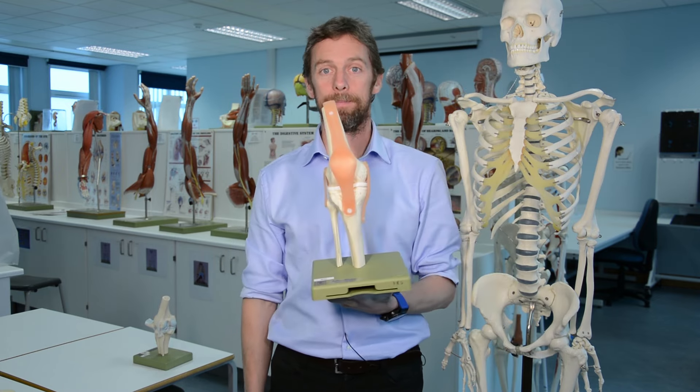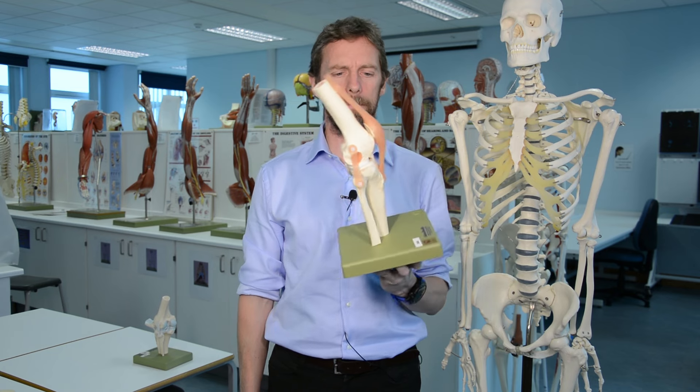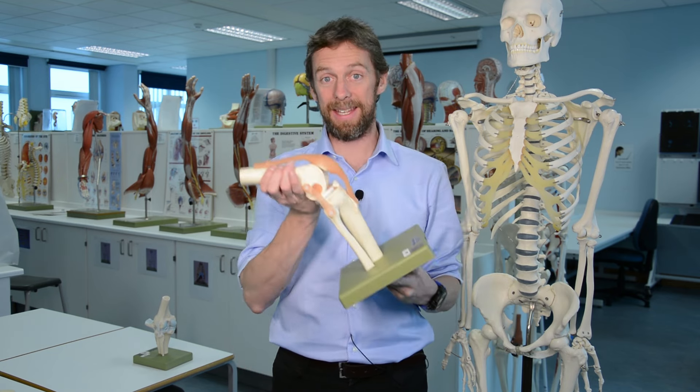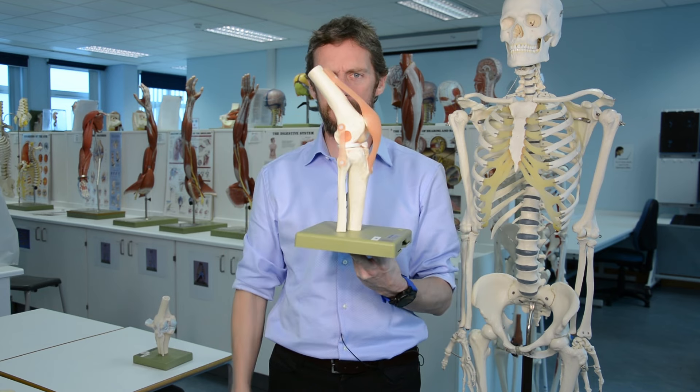Okay, that's it. See you guys next week. Stay healthy, stay strong. Look after your musculoskeletal bits.